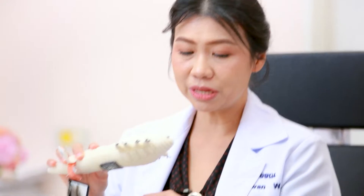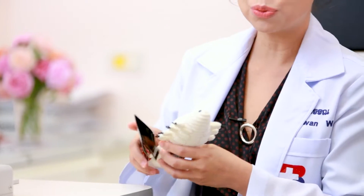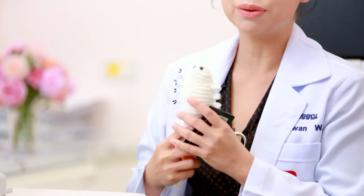Demodex is a very common problem. It's some kind of parasite that can grip onto the skin and also the eyelid area. If you do not clean the eyelid well, the demodex can stay with us.